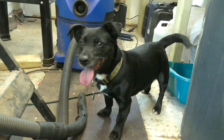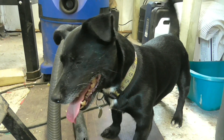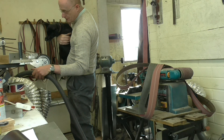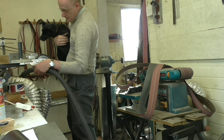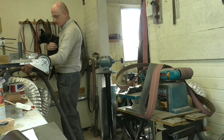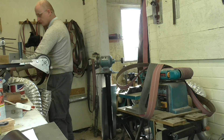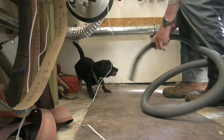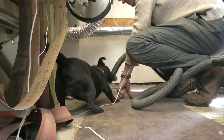You like the hoover, don't you, Jess? You're going to say hello to my viewers. She's ten and a half years old now. Anyway, I'm sure you'll join with me in wishing Jess well at her appointment with the vet next month. Fingers crossed she'll be okay.